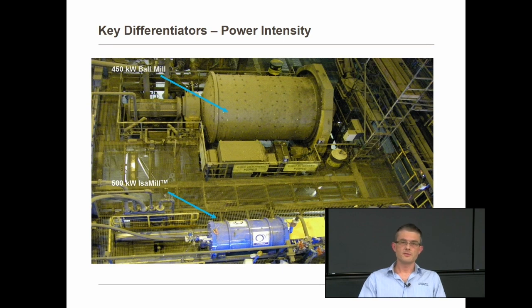On power intensity — this photo really speaks for itself. At the top is a 450 kilowatt ball mill, and at the bottom is a 500 kilowatt Isomill. We pack a lot more power into a much smaller volume.